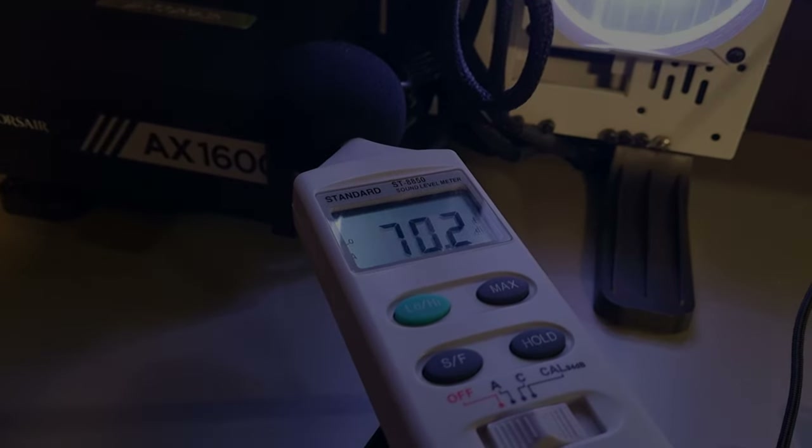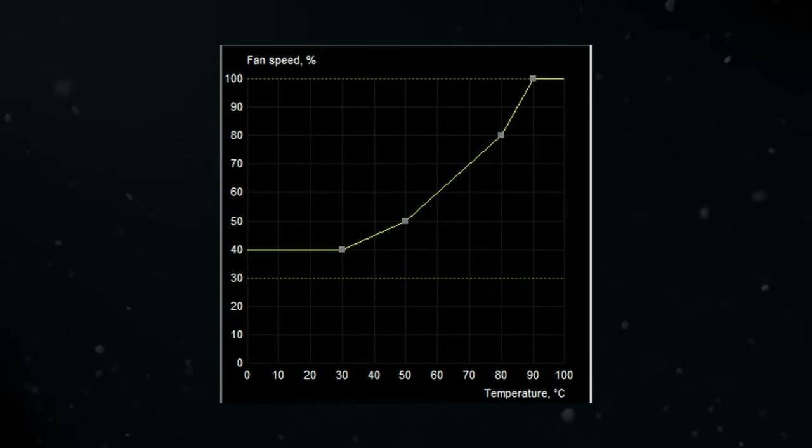A couple of notes before the battle begins — throughout today's and future testing, and where applicable, I've decided to use a custom fan curve using MSI Afterburner.